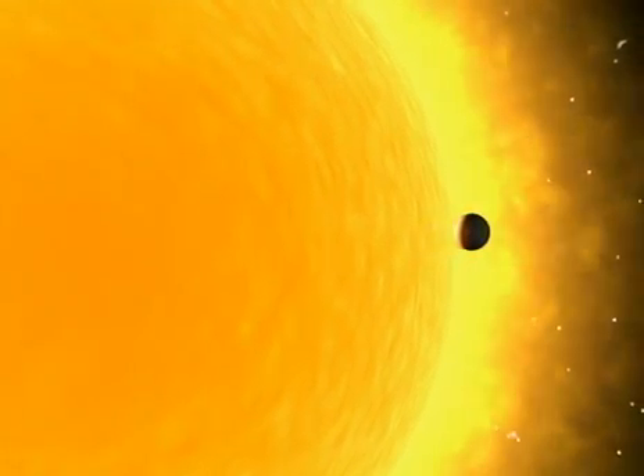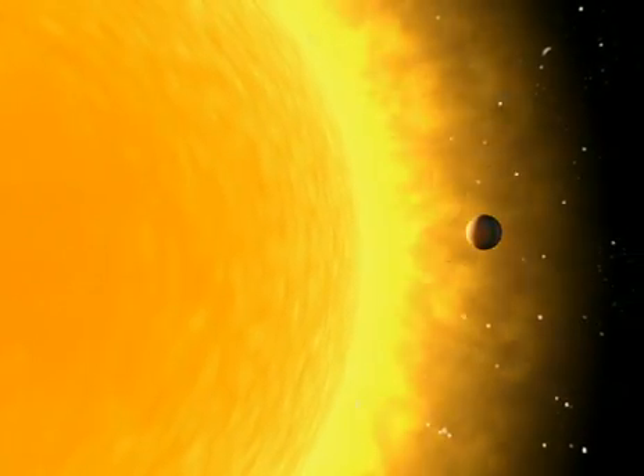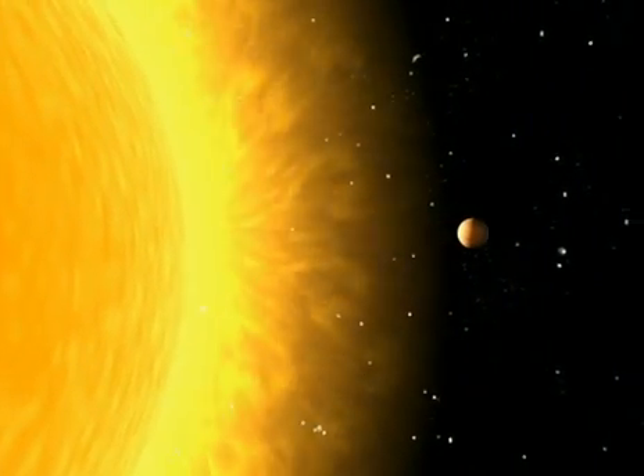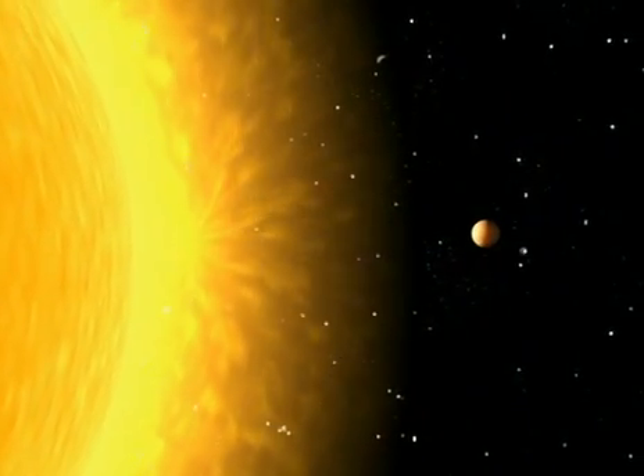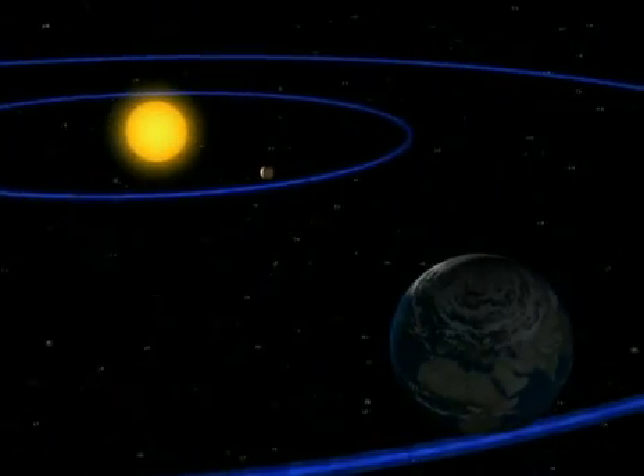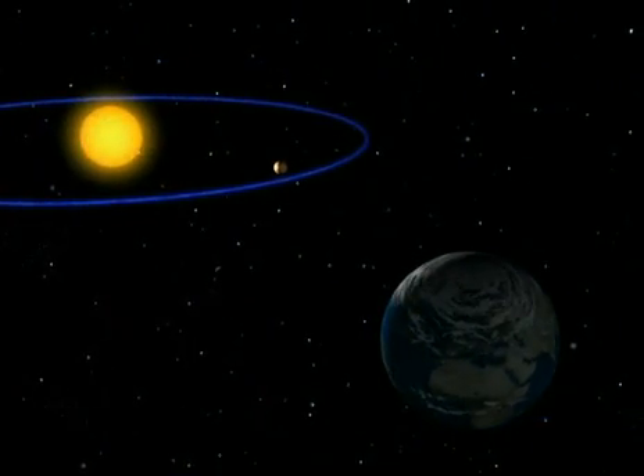The closest planet to the Sun is Mercury. Mercury is hardly any larger than our Moon. On its close orbit, Mercury zips around the Sun in less than three months.